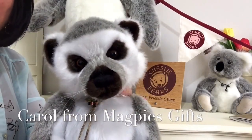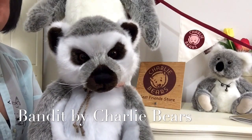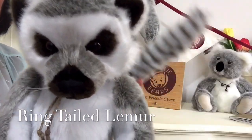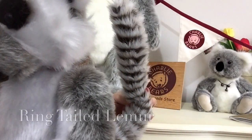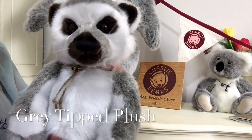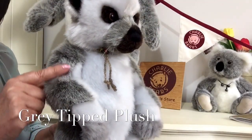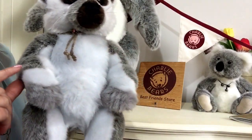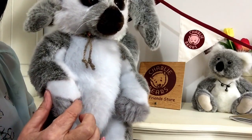Hello everybody, it's Carol here from Magpie's Gifts and this is Bandit. Bandit is a ring-tailed lemur — the giveaway is that wonderful tail he's got. He's made of grey plush that's been tipped with little bits of white, and it's also been shaved back to reveal another plush underneath, giving us a white plush there.